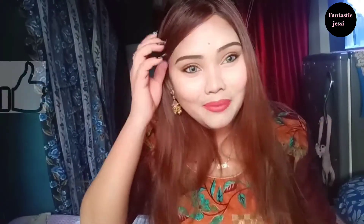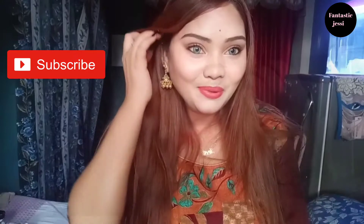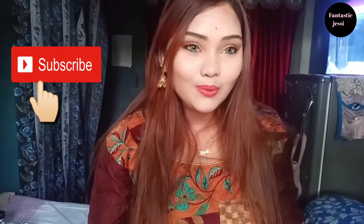So friends, I hope you enjoyed my video and found it helpful. We'll see you in the next video — take care and bye!